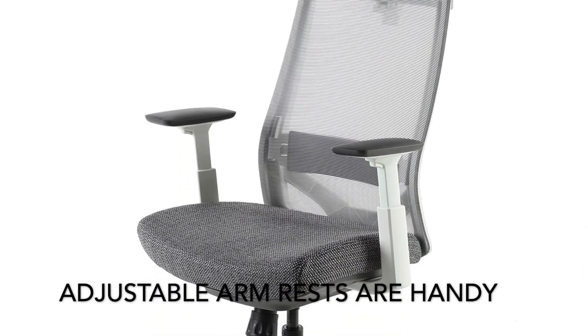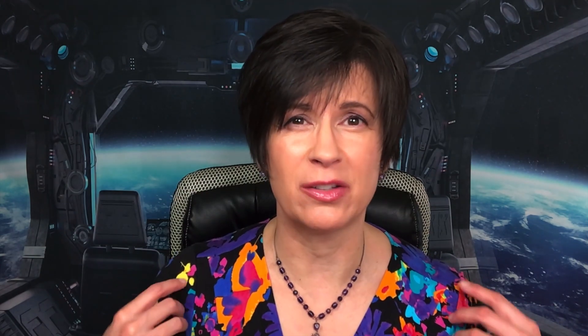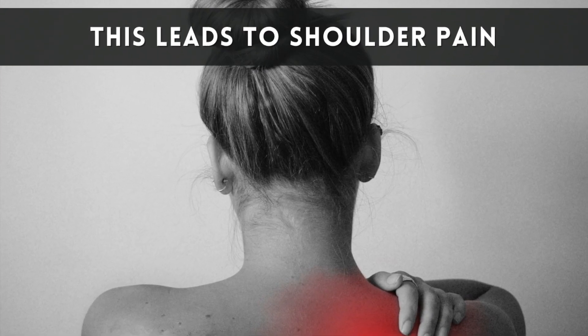The third thing you want to look for is armrests. While you're working, you want to be resting your arms on those armrests. Over time, what really tends to drag when you don't have support on your arms is the weight on your shoulders. You're going to end up with shoulder pain and perhaps neck pain in the back of your neck.